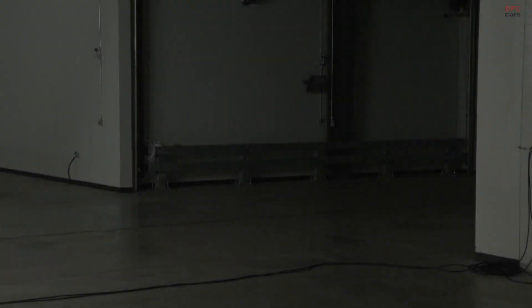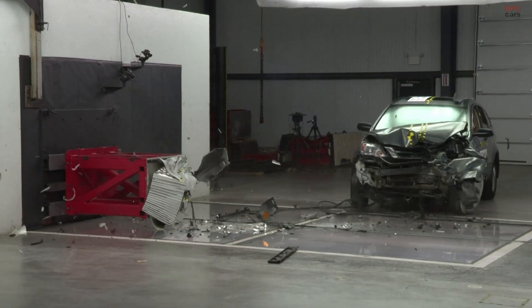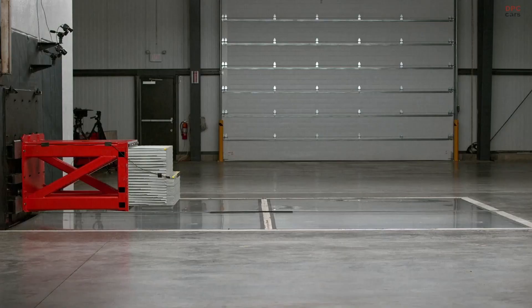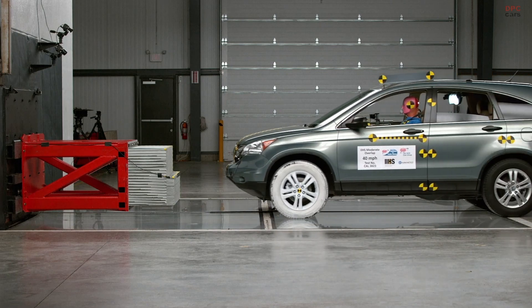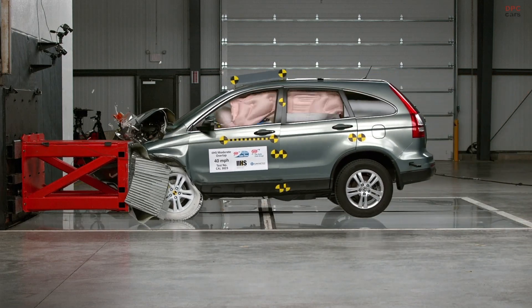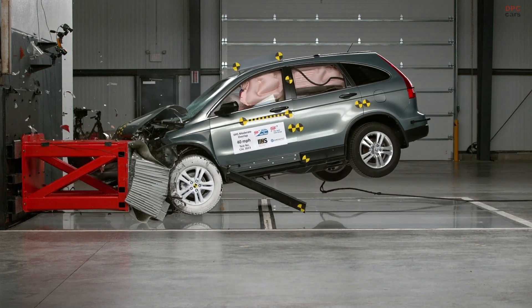Speed limits have been on the rise in the United States for the last 25 years. Today, 41 states have maximum speed limits of 70 miles per hour or more. Eight of those states have maximum speed limits of 80 miles per hour or more.